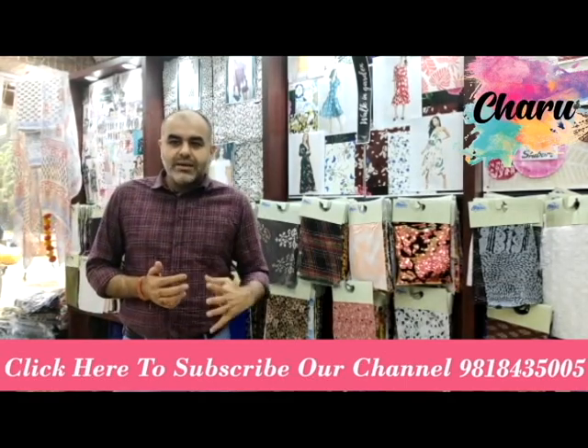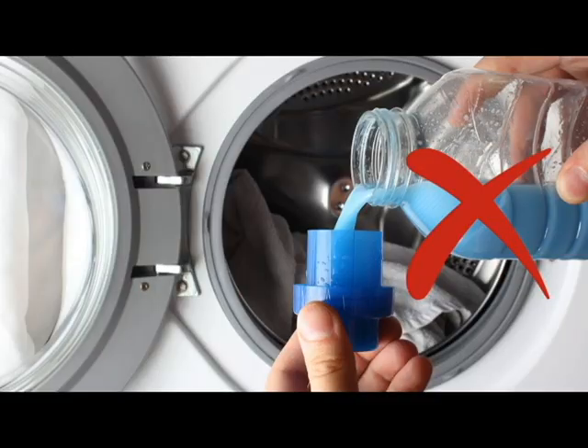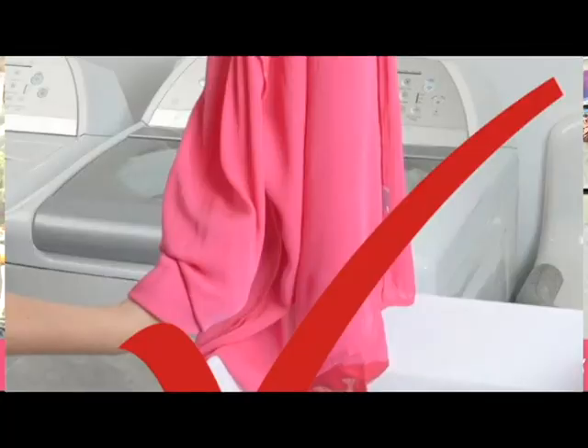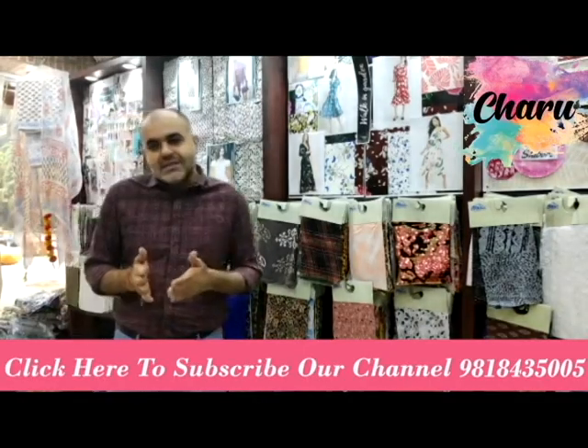Due to its incredibly delicate nature, organza fabric cannot be washed in a washing machine. Instead, it is necessary to cold wash this type of fabric by hand, and many consumers prefer to have their organza dry cleaned.